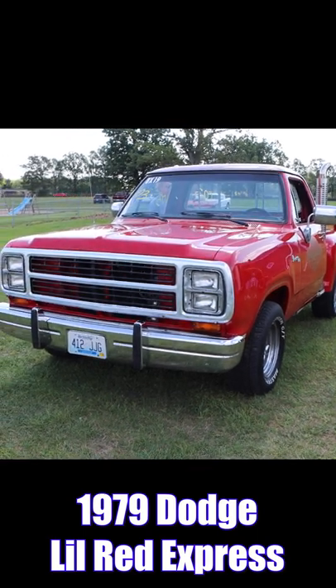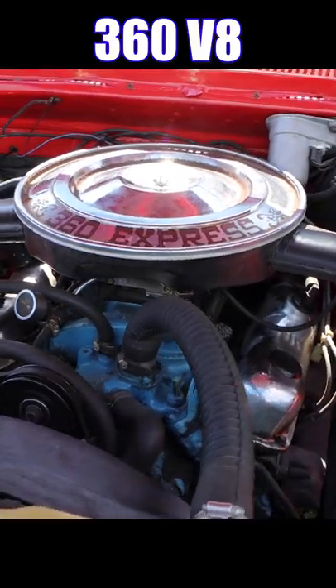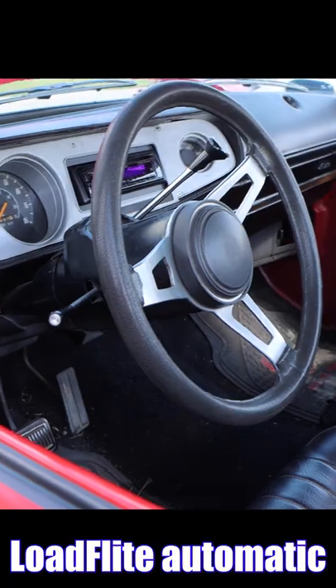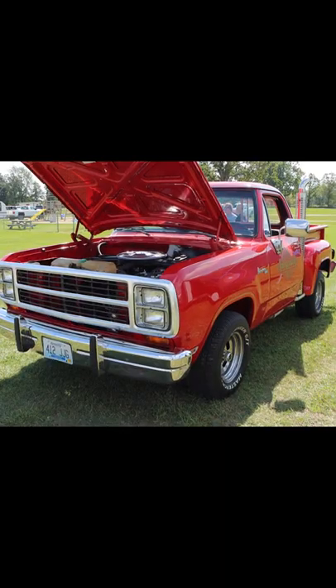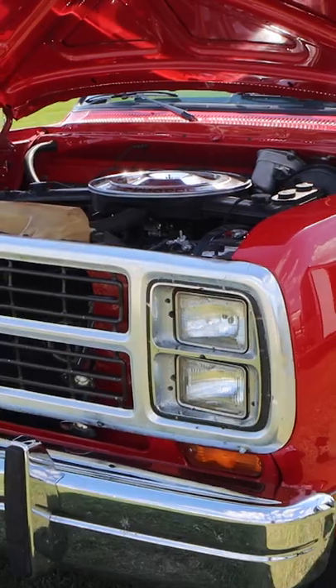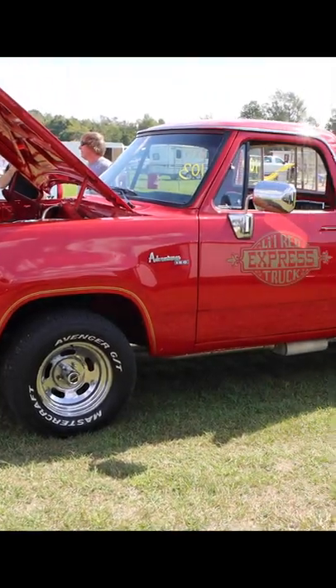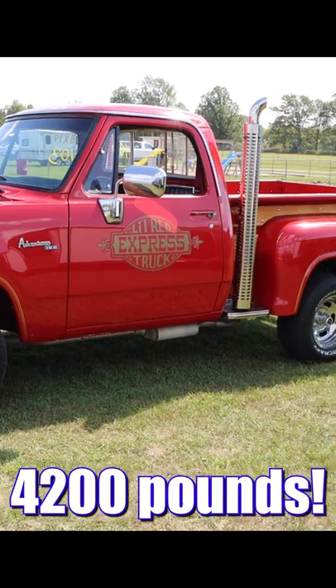1979 Dodge Lil Red Express truck. Under the hood's a 360 V8 putting out 225 net horsepower — not bad for the disco era. Inside you'll find a Loadflite three-speed automatic transmission. I guess you could say this thing's packing a big ol' load. Out back is a set of 3.55 gears with Sure Grip, and this thing's heavy — 4,200 pounds with the driver.